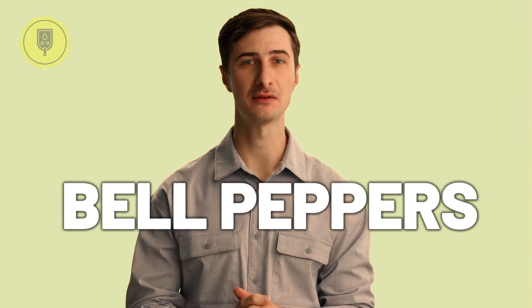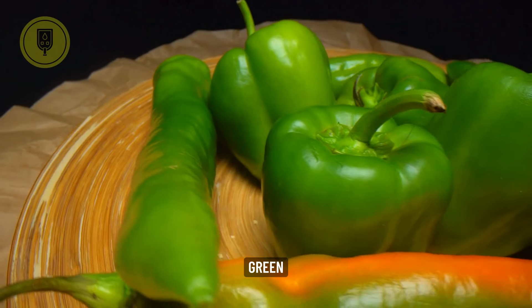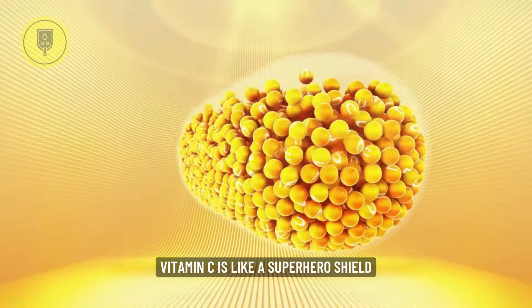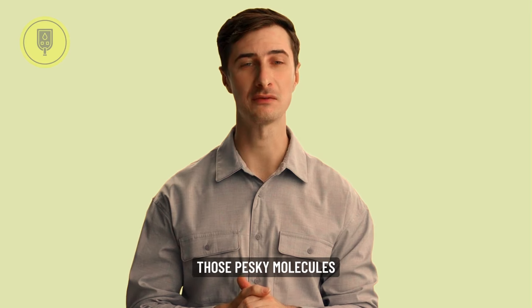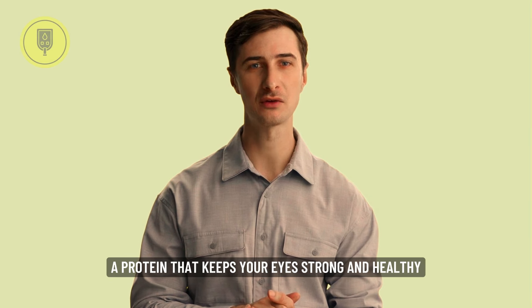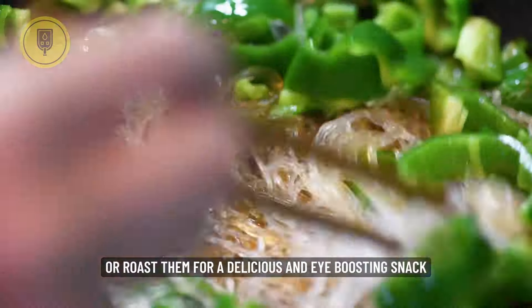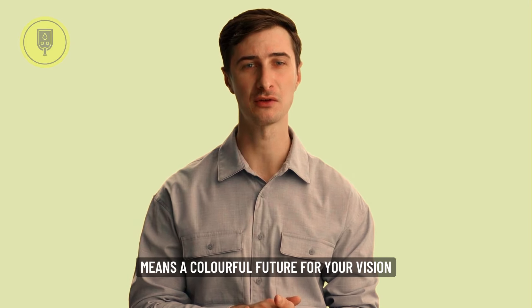At number three are Bell Peppers, the vitamin C champions. Red, yellow, orange, green — no matter the color, bell peppers are bursting with vitamin C, another eye-loving antioxidant superstar. Vitamin C is like a superhero shield, protecting your eyes from free radicals, those pesky molecules that can damage your vision over time. It also helps build collagen, a protein that keeps your eyes strong and healthy. So chop some bell peppers into your salad, stir-fry them with your favorite veggies, or roast them for a delicious eye-boosting snack. Remember, a colorful plate means a colorful future for your vision.